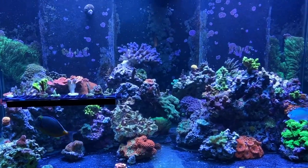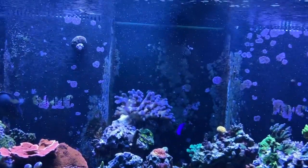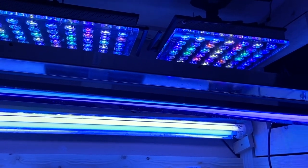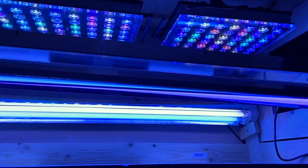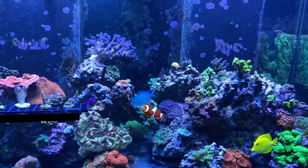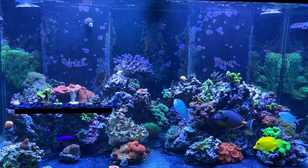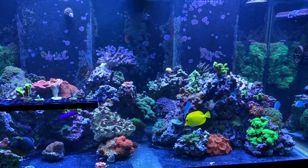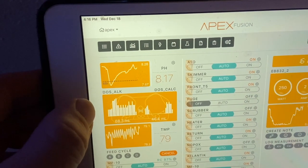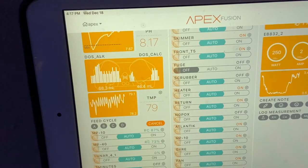The other thing is the lighting. I was running the T5s for far too long. The Atlantics are on from 8:30 in the morning until 8:30 at night, with a one-hour ramp up on the blue and UV and a one-hour ramp down on the blue and UV, and the white and reddish channel on for around eight hours a day. Let me show you here — you can also see the pH drop-off. I just changed the program last night so it's not showing 75 and 50 yet, but it's getting there.